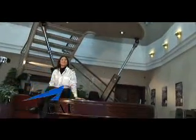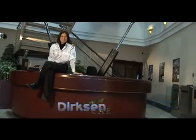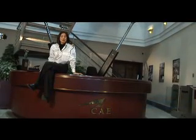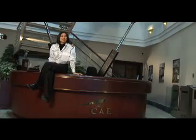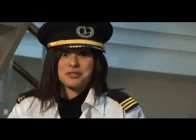Welcome to CAE. My name is Anna Dirksen and I'm going to be your co-pilot for the day. Today you're very lucky because we are about to discover the world of flight simulation. Follow me — it's going to be a great trip.